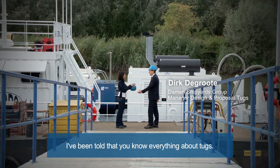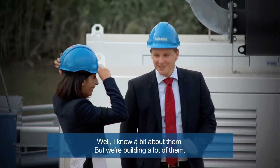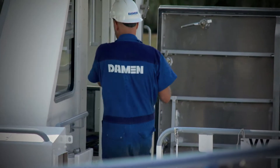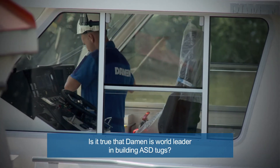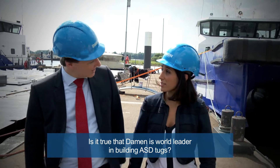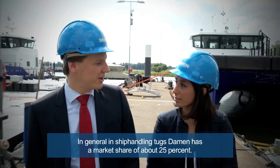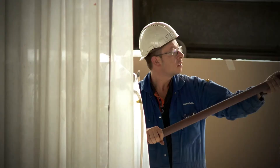I've been told that you know everything about tugs. Well, I know a bit about them, but we are building a lot of them. Is it true that Damen is world leader in building ASD tugs? Yes, that's correct. Not only in ASD tugs, in general in ship handling tugs, Damen has a market share of about 25%.